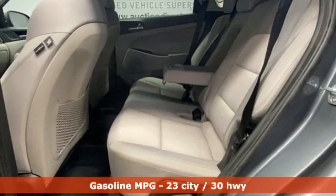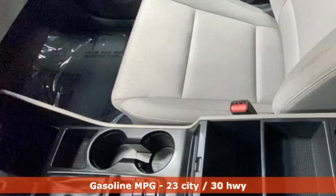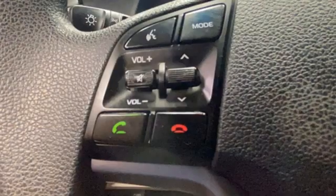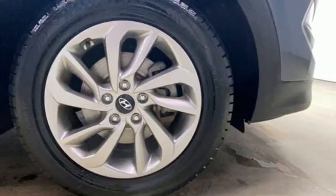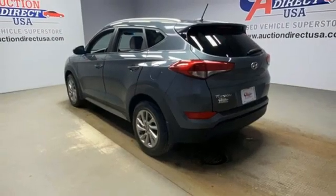It comes with great features you love: inline four-cylinder engine, manual tilting steering column, streaming audio, manual telescoping steering column, wireless phone connectivity, AM-FM satellite radio, aluminum wheels, USB port, and automatic transmission.